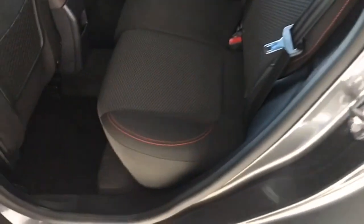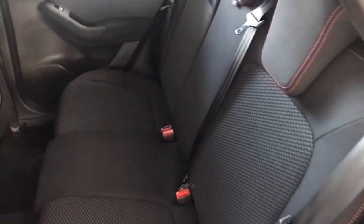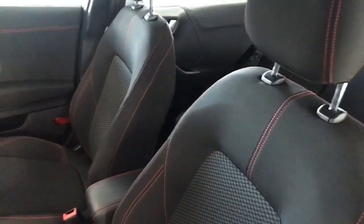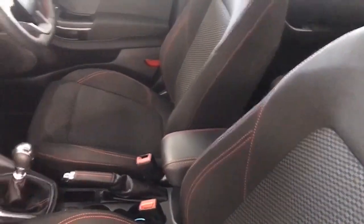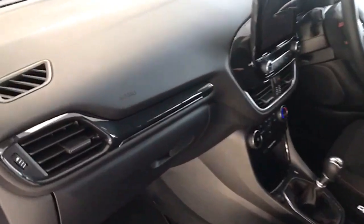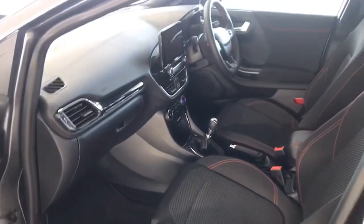Inside on the ST Line it's got the sports seats with the unique red stitching, all of which are unmarked as you can see there — and again in the front, just as it left the factory. Sports seats with the red stitching, leather centre armrest with the red stitching and leather flat bottom steering wheel. And the leather gear knob as well. It has this darker trim finish here along the dash as well.